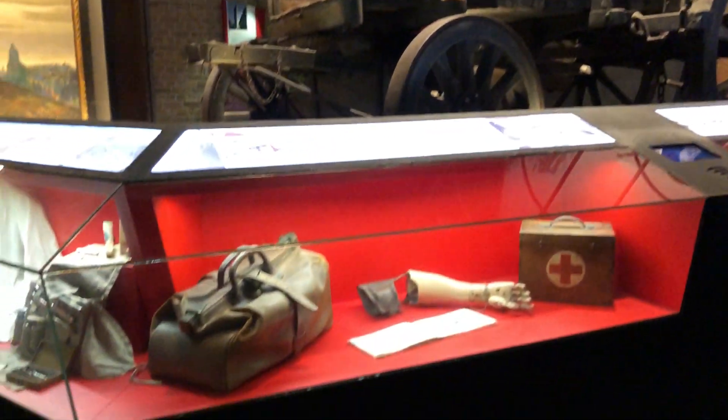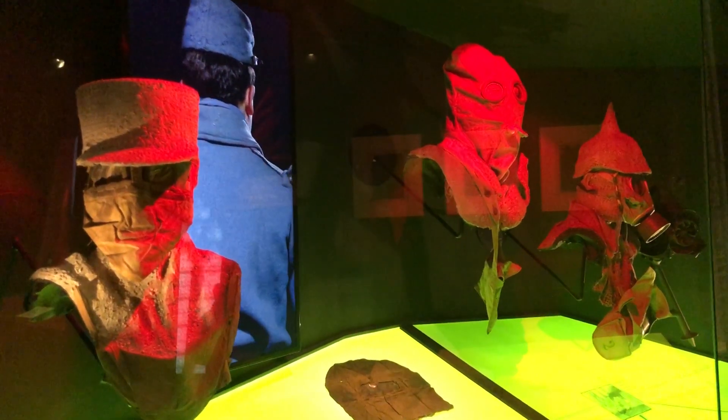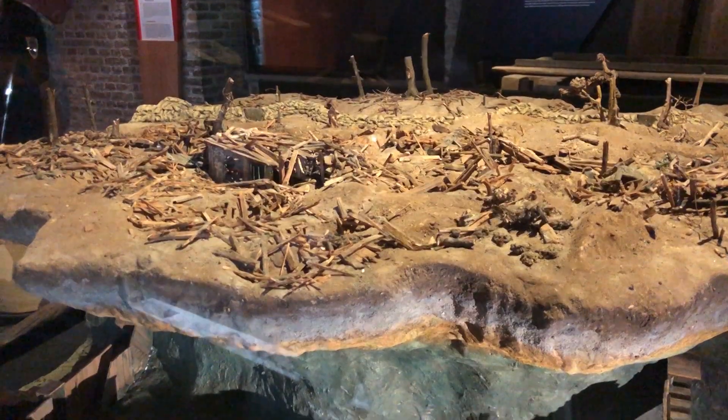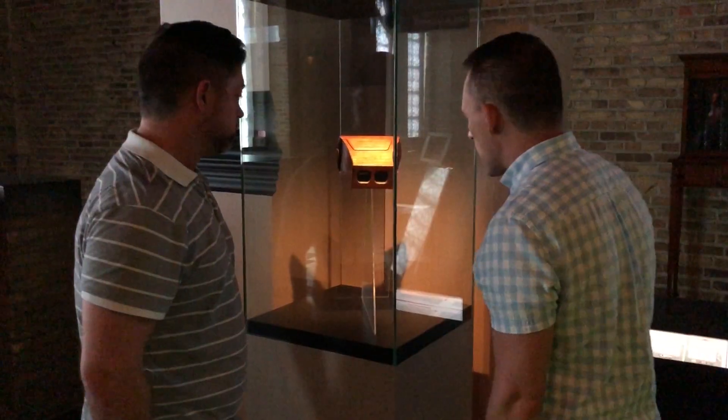The In Flanders Field Museum tells the historical story of the First World War in the West Flemish Front Region. There's a lot of stuff to see — it's pretty interactive. It was opened in 1998 and kind of serves as the last great witness of the Great War.